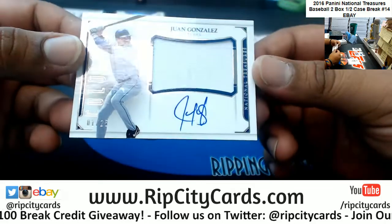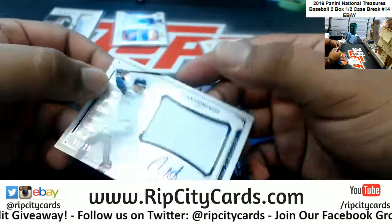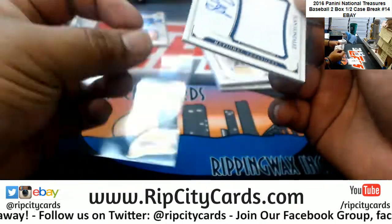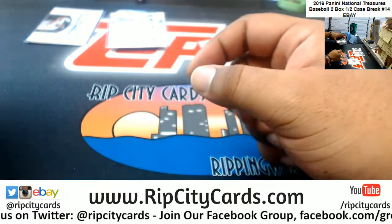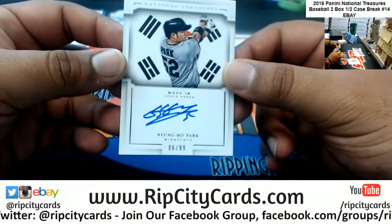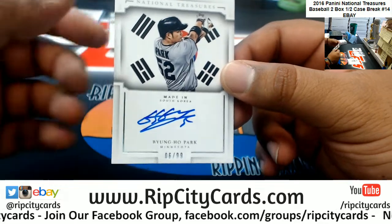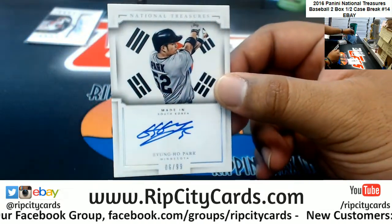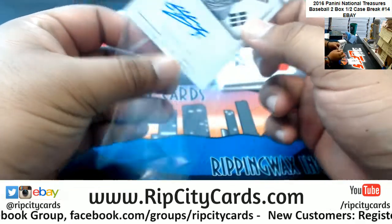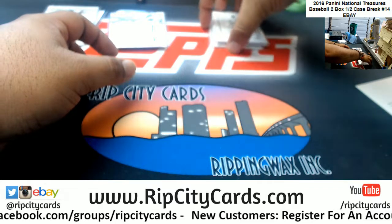You got Juan Gonzalez, 1 of 25, on-card autograph for the Rangers — very nice. These are cool-looking cards. We got a Byung-ho Park to 99 for the Twins.